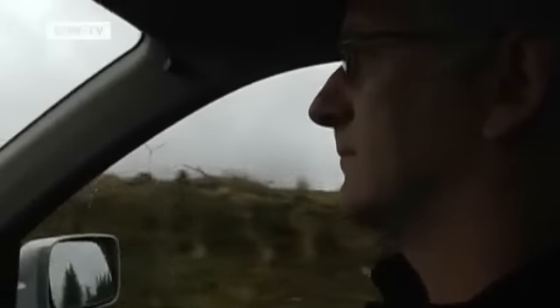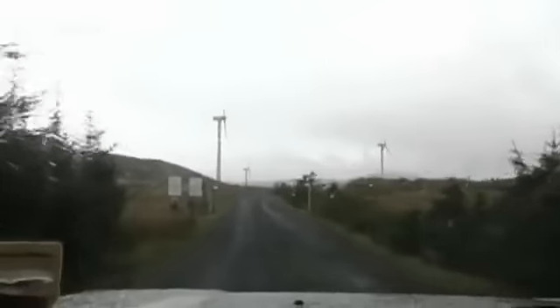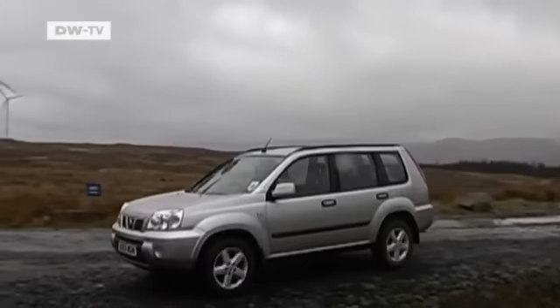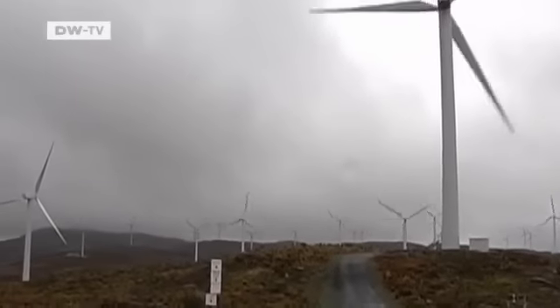Ken Weatherstone is in his element. To get to work, the engineer has to drive uphill through 600 meters of rugged terrain in an area that was once commercial forest. Weatherstone runs the wind farm at Croix-Vor, where the strong winds are ideal for producing green energy.